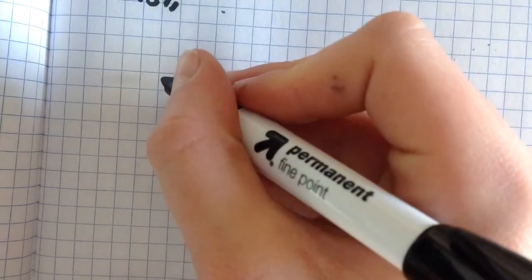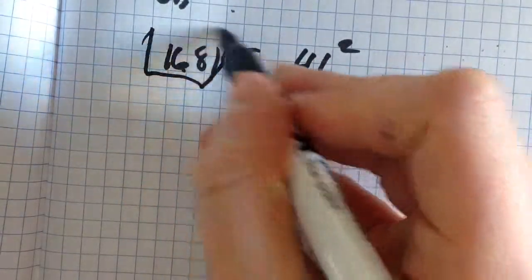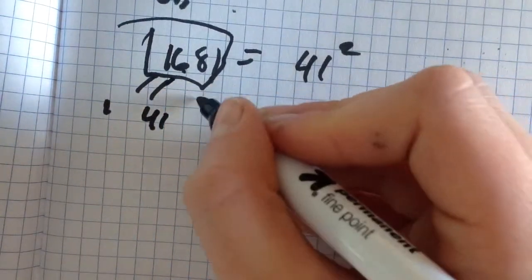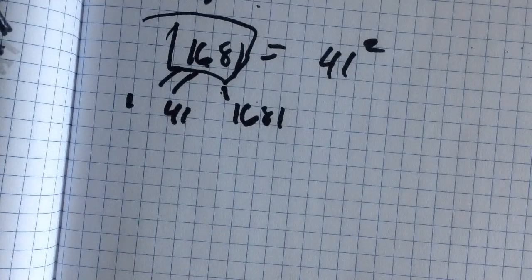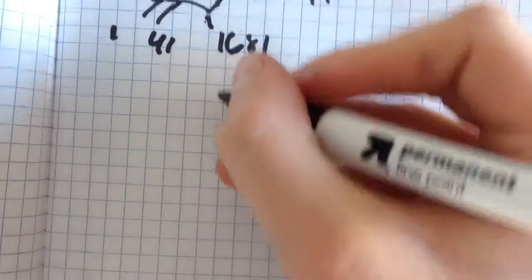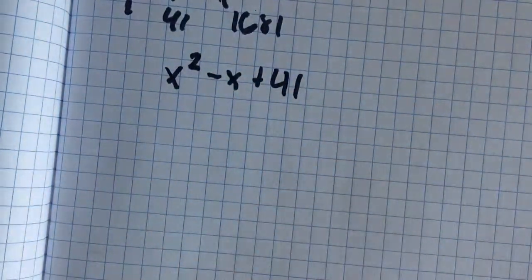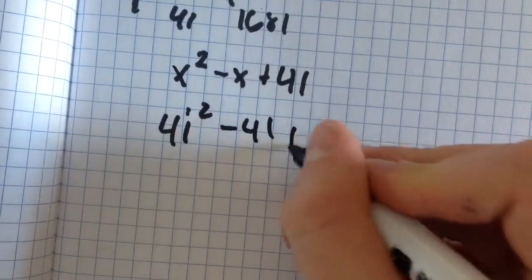There's an exception to the rule, and it's sort of strange. It's the number 1681, which is the 41st term in the sequence. Once you look at it, it becomes obvious why this is non-prime, because it has three factors: 1, 41, and 1681. 41 is the square root of it. When x = 41, you square 41, then subtract 41, then add 41 — the plus 41 and minus 41 cancel, and you're left with just 41 squared, which is not a prime number.